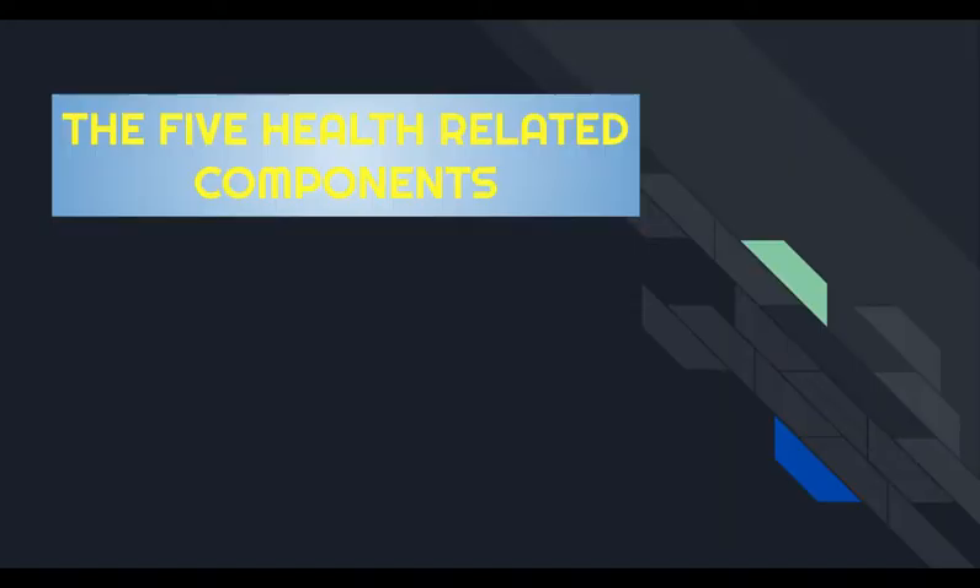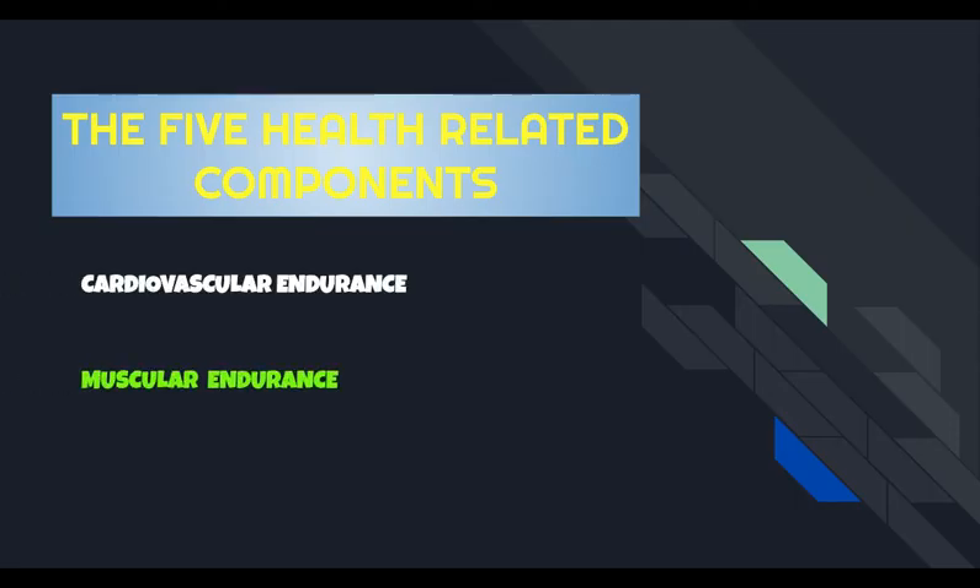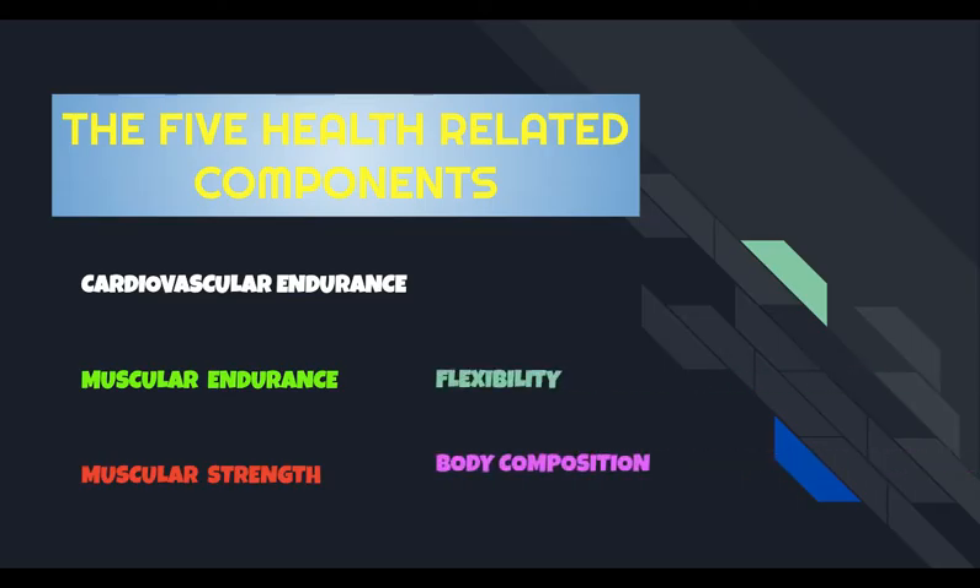So what are the five health-related components? We have cardiovascular endurance, muscular endurance, muscular strength, flexibility, and body composition.